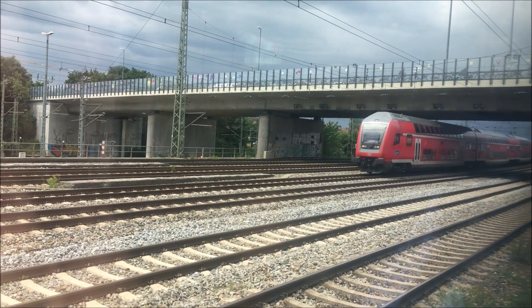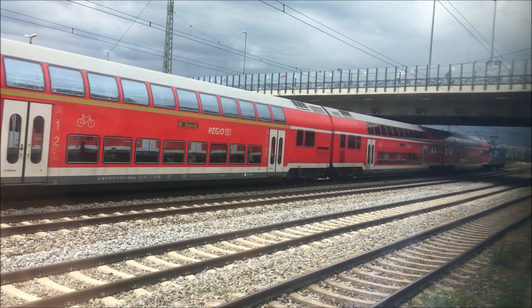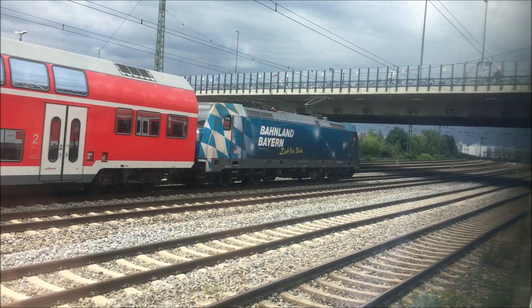The S-Bahn, even though it's operated by DB Regio, is separate from the regional trains, such as the train we see here.